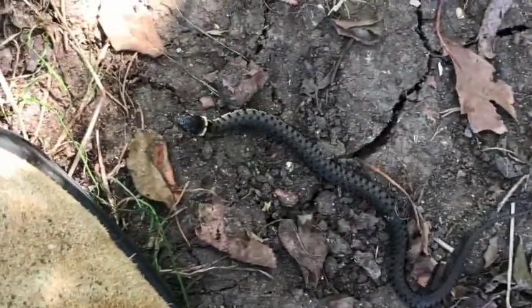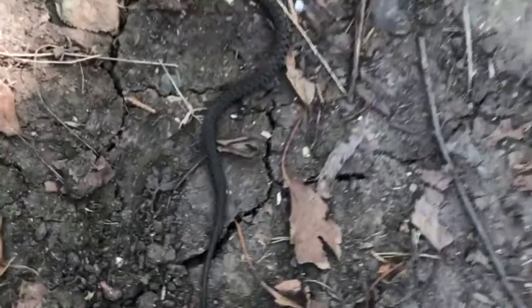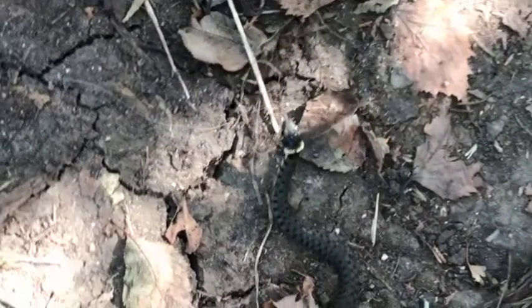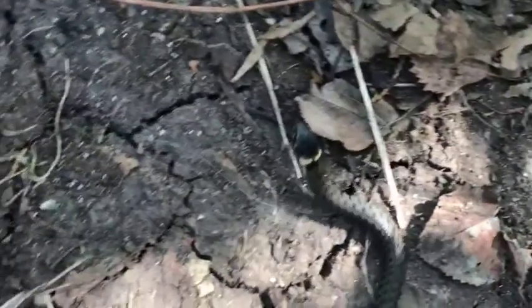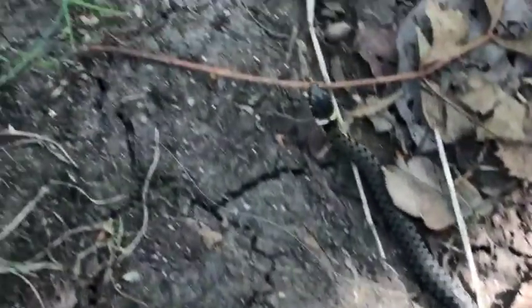The distinguishing marks of the grass snake are the yellow collar around the base of its head and the dots along its body. I think this snake is a juvenile — it's roughly eight inches long, about 20 centimetres.